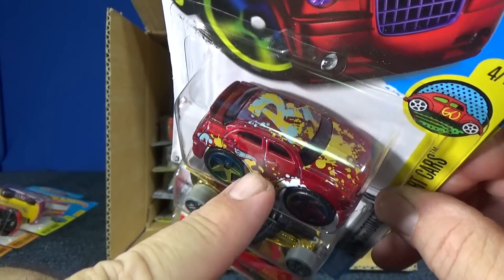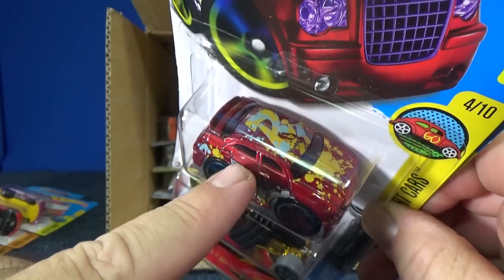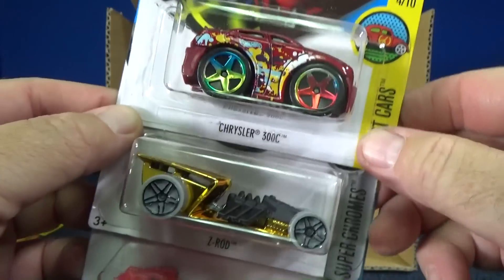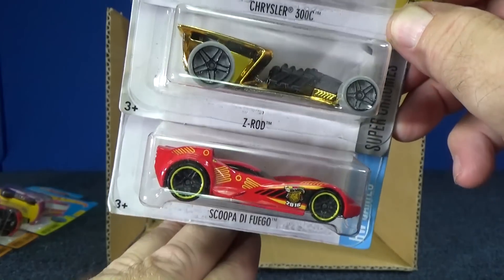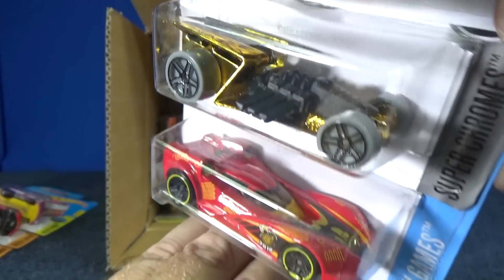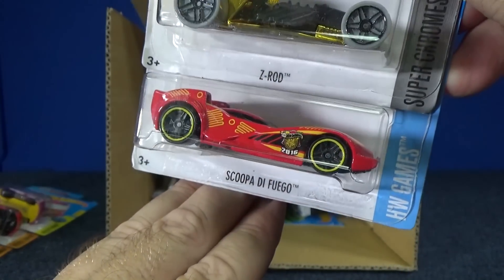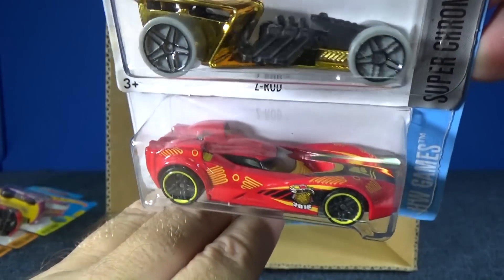If you're paying attention through the years — are there any cars that only got one color? I'm just curious, because I'd say half of them got a recolor. There's Z-Rod in chrome gold. Scupa di Fuego — fantastic track car, fun to say too.